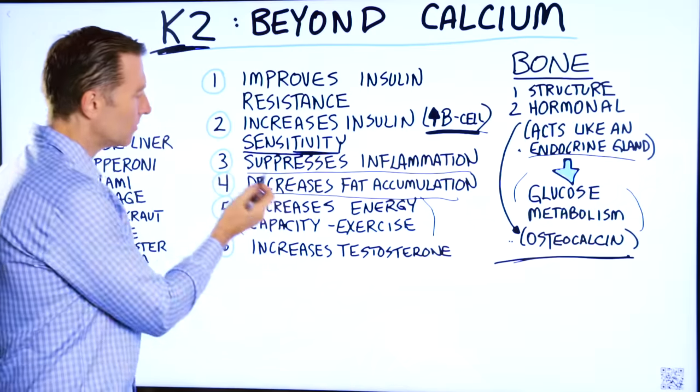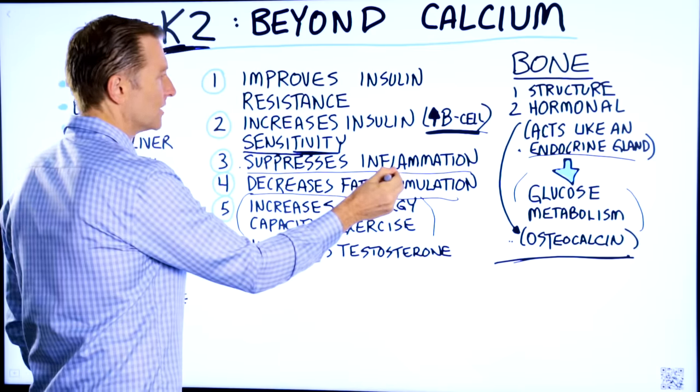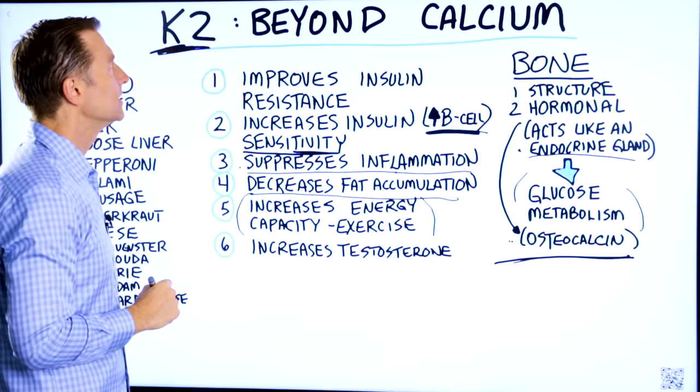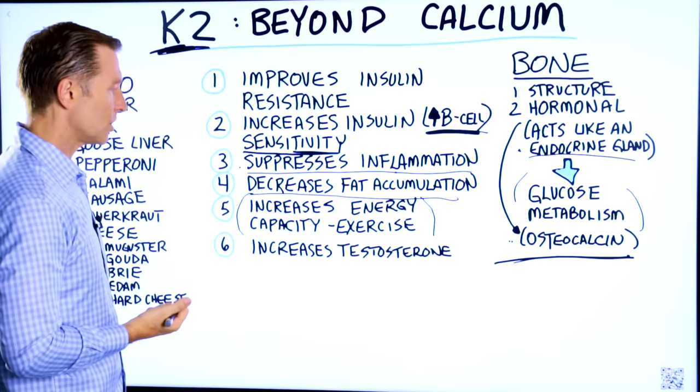But vitamin K2 does other things as well. It has the capacity to suppress inflammation — vitamin K2 is an anti-inflammatory vitamin. We know vitamin D is anti-inflammatory, but vitamin K2 can also help as well.